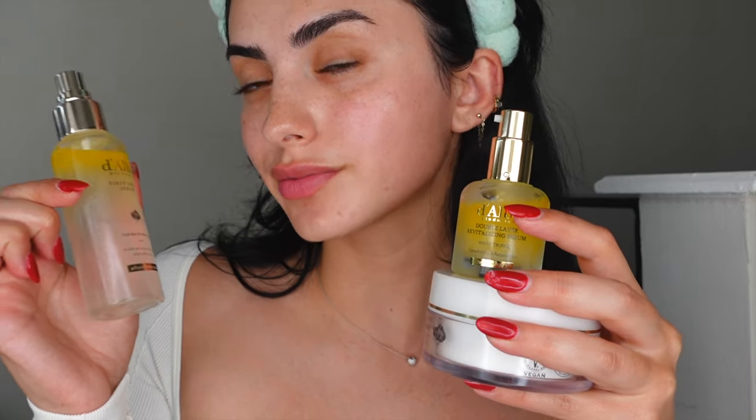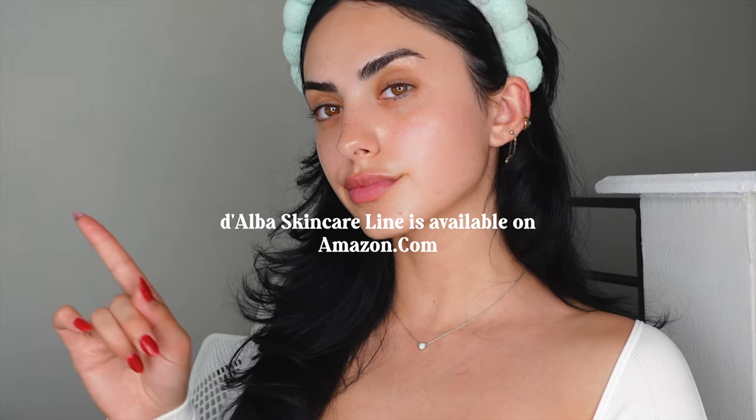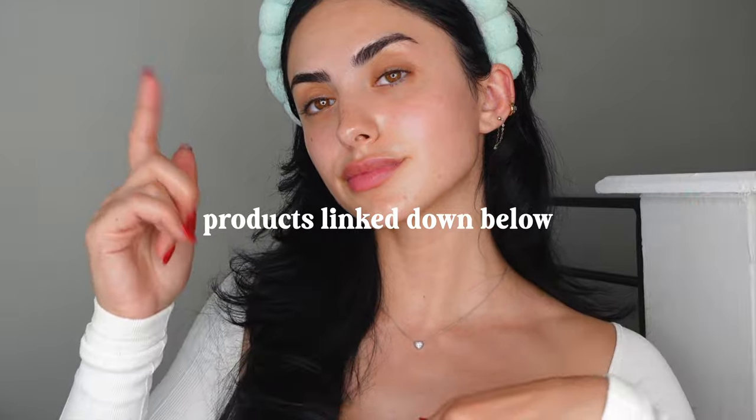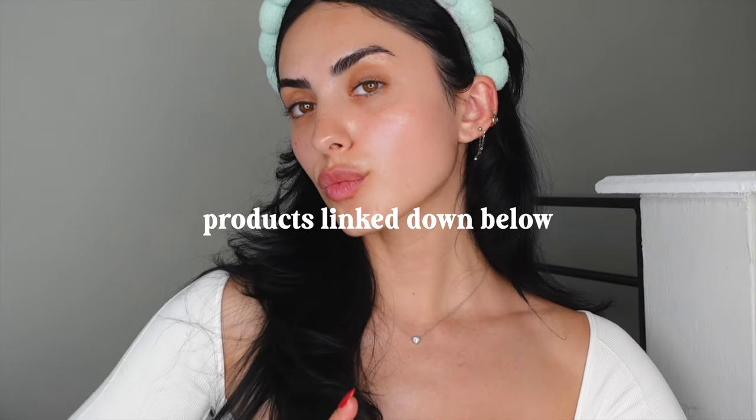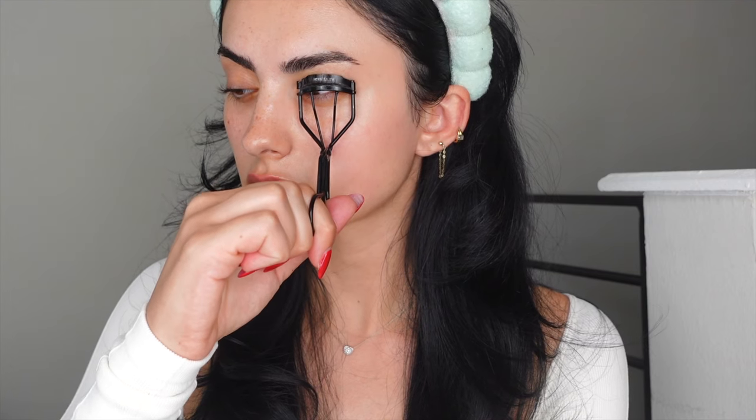These three steps — the serum mist, the serum, and the two-in-one moisture and serum duo — gave me the most insane radiant finish. I was genuinely amazed. Make sure you check them out on Amazon; the link is down below. There's a reason the face serum mist is the number one mist seller in the US — my skin has never felt this glowy and radiant.